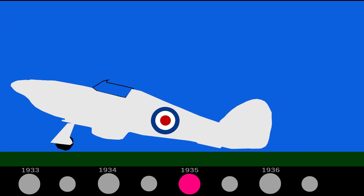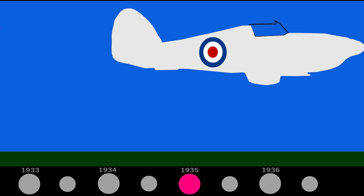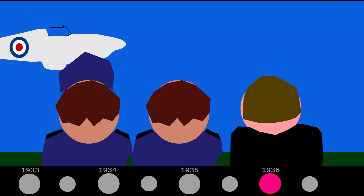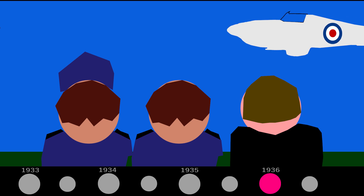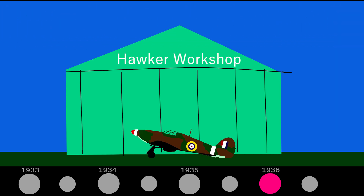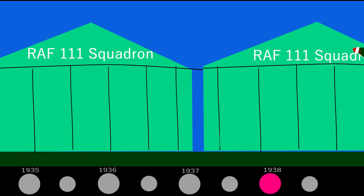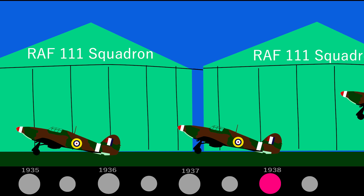Later that year on November 6th, flying out of Brooklands aerodrome, the prototype flew for the first time with Hawker's chief test pilot George Bulman at the controls. During February 1936, further flight testing was undertaken at RAF Martlesham Heath, and on the 3rd of June that year the Air Ministry placed an order for 600 planes. On the 27th of June the Air Ministry sanctioned the Hurricane, and later that year on the 12th of October the first production Hurricane made its flight. During January 1938, the first Hurricanes came off the production line and were delivered to RAF Squadron 111, the first squadron to receive these brand new monoplanes, and by the end of 1938 the RAF had taken delivery of over 200 Hurricanes.